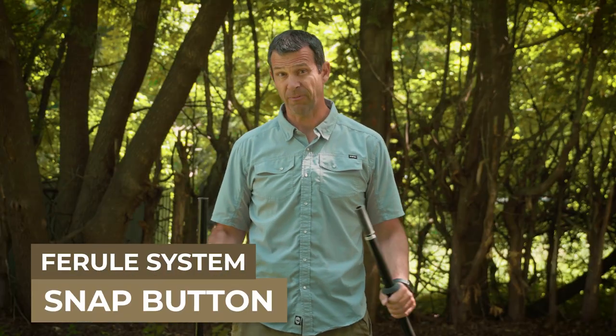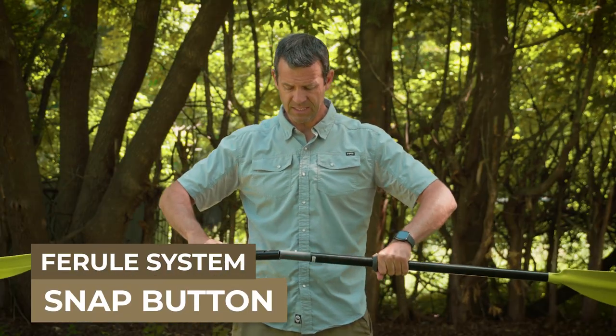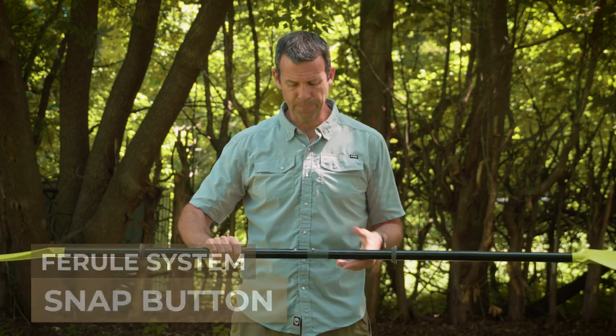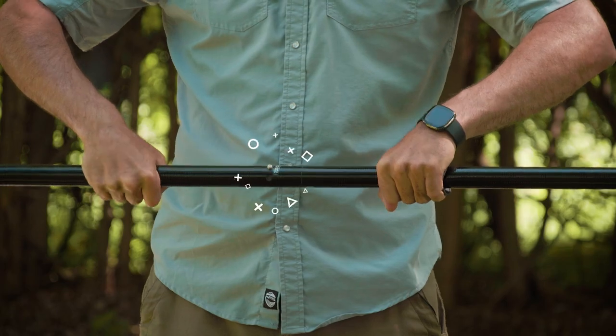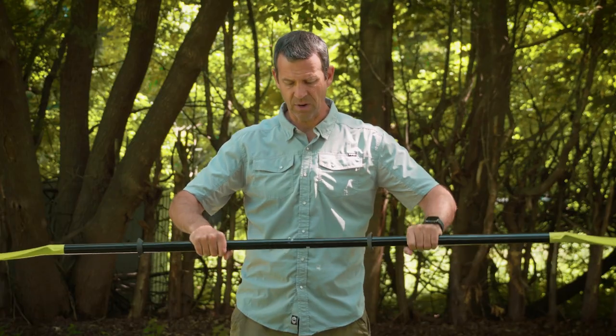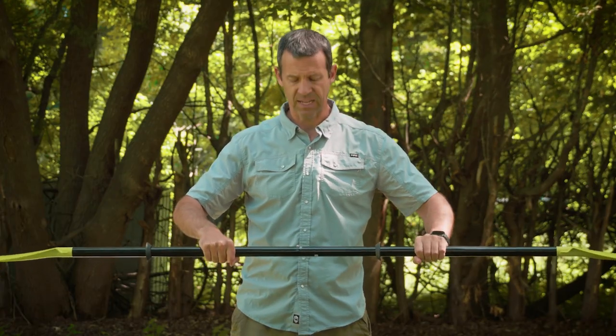The most basic type is a simple snap button ferrule system. It has a single snap button that just snaps into place, locking the paddle together. The good thing about a snap button ferrule system is its simplicity, and more so it's cheap — it's a cheaper connection point, so if cost is your biggest issue, this is a good solution.